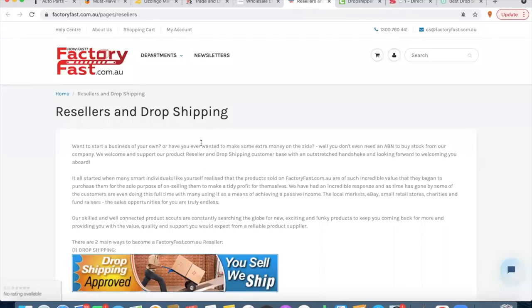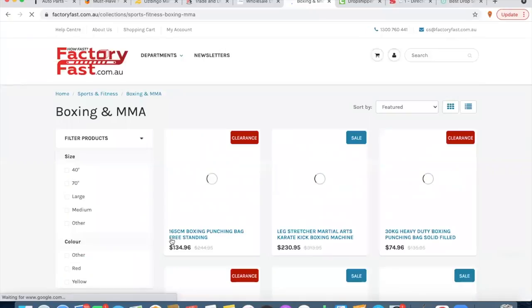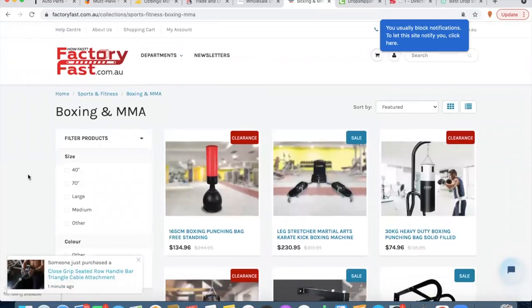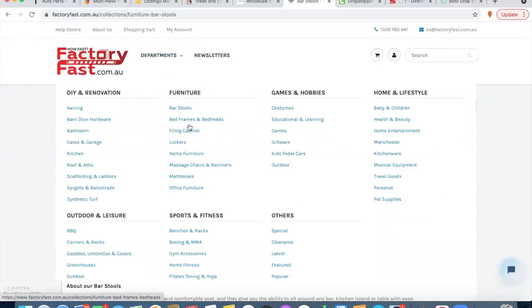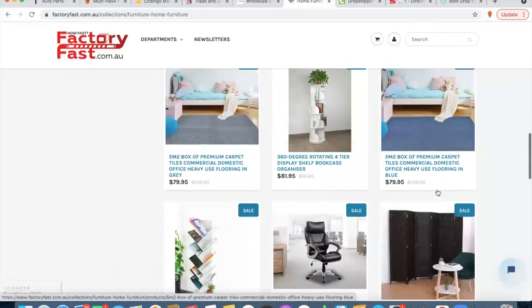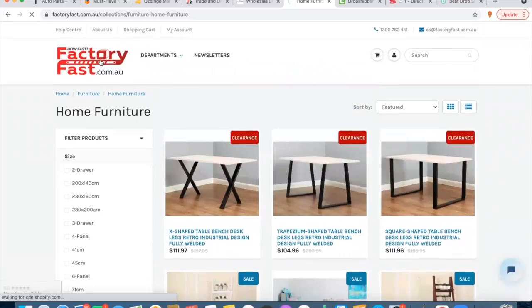Number six is factoryfast.com.au — a massive range of everything you could ever imagine. They've been rock stars in the drop ship scene and have been around for a long time. They're very reliable and very easy to set up your drop shipping account with. They've got furniture, sportswear, sports gear — you name it, they've got it. You could basically build your whole store just on factoryfast.com.au. I've used them on multiple occasions and have rarely had any issues; their products have been genuinely pretty good.